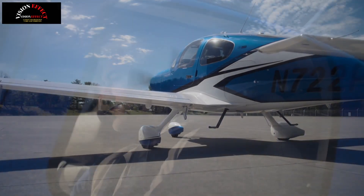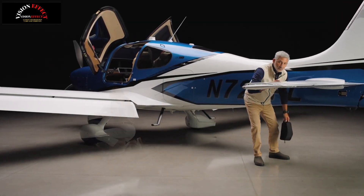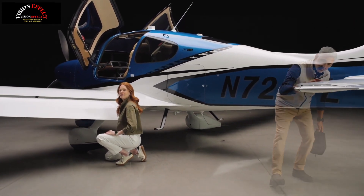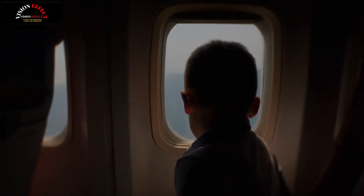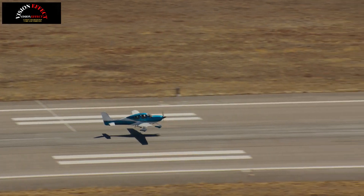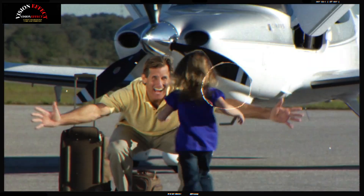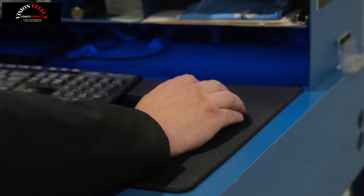Cirrus Aircraft Limited today announced the new SR Series G7 Plus featuring Safe Return Emergency Autoland — the world's first FAA-approved autonomous emergency landing system for single-engine piston aircraft. With the integration of this technology, anyone in the cabin can activate Safe Return Emergency Autoland with the touch of a button in an emergency and command the aircraft to divert to a nearby suitable airport and land autonomously. This advancement in aviation safety provides pilots and passengers of the world's best-selling high-performance single-engine piston aircraft with the option to make an automatic emergency landing in the event of a pilot incapacitation or similar in-flight emergency.